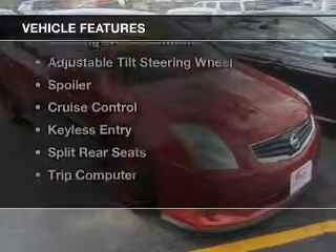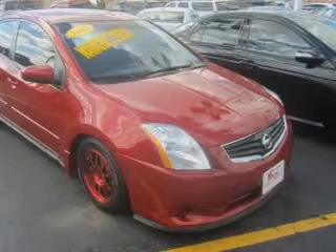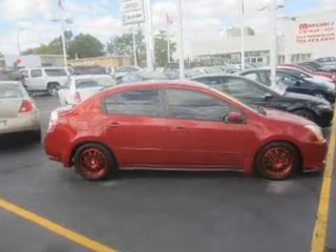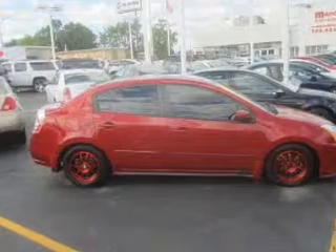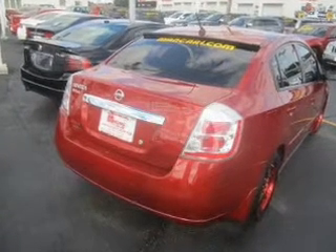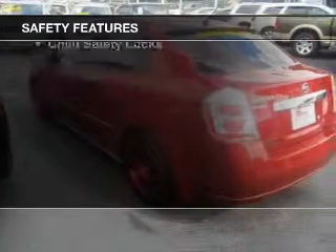The features include electric trunk, digital audio input, an auxiliary input, steering wheel controls, an adjustable tilt steering wheel, a spoiler, cruise control, keyless entry, split rear seats, and a trip computer.